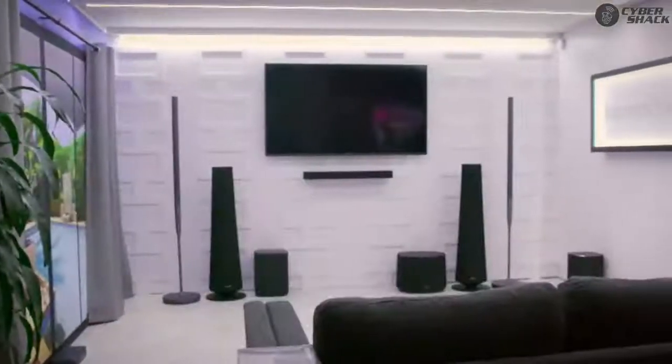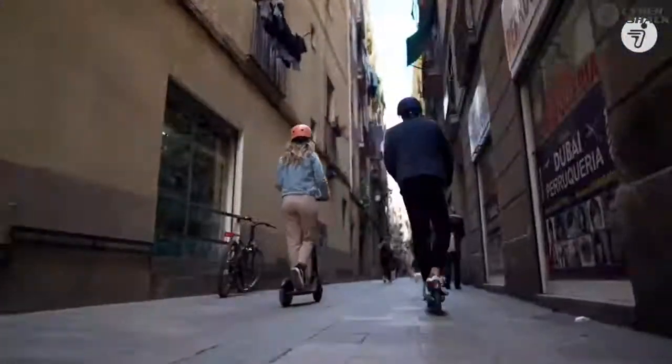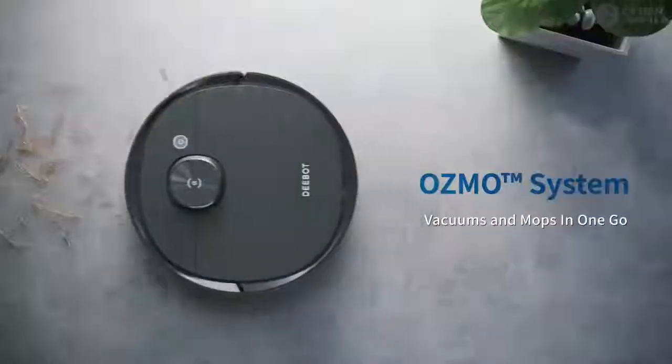Today on the show, we're looking at multi-room audio solutions for the home. Segway has a brand new electronic scooter, and cleaning your home while you're not in the home.